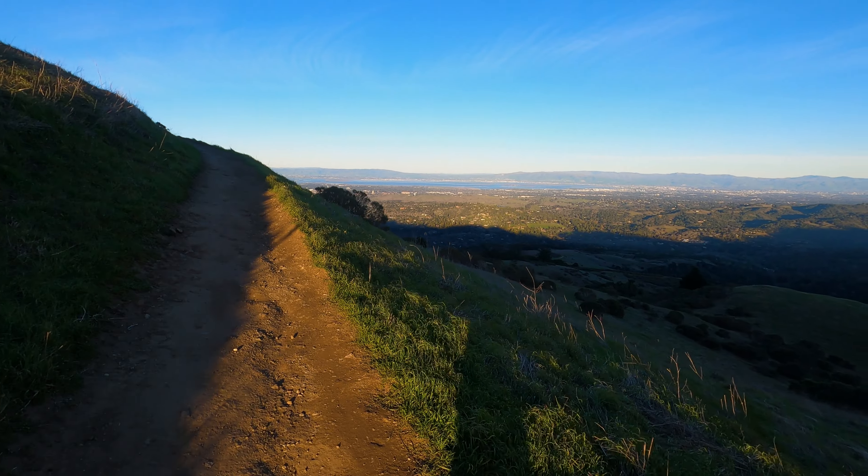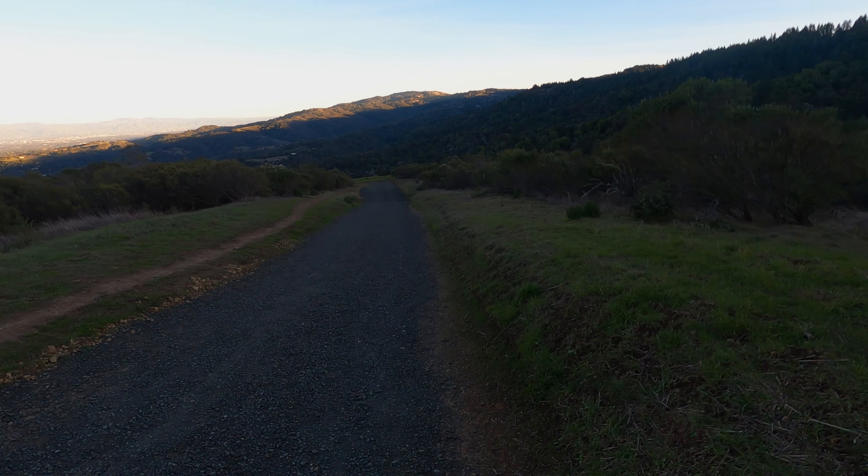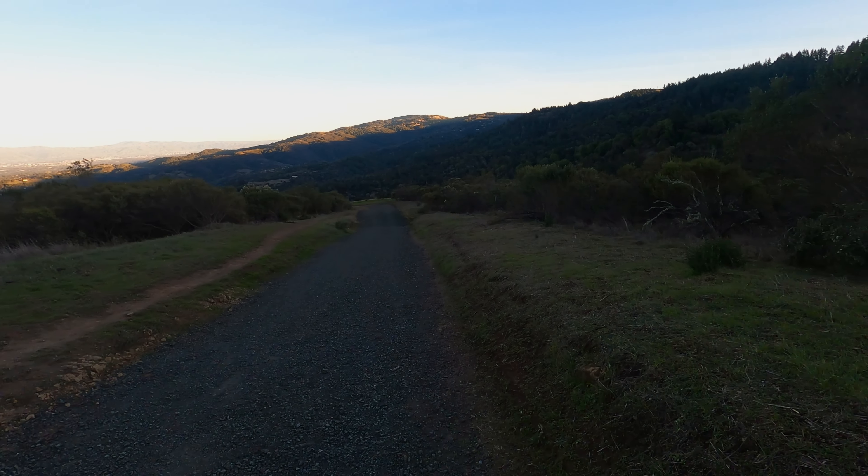True to its name, it's windy up here. Some great views though. You should bring a windbreaker — Windy Hill, right?